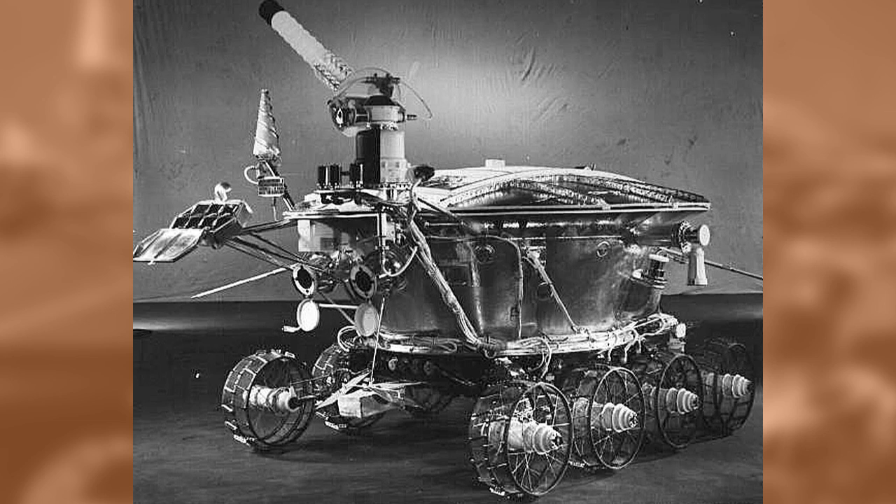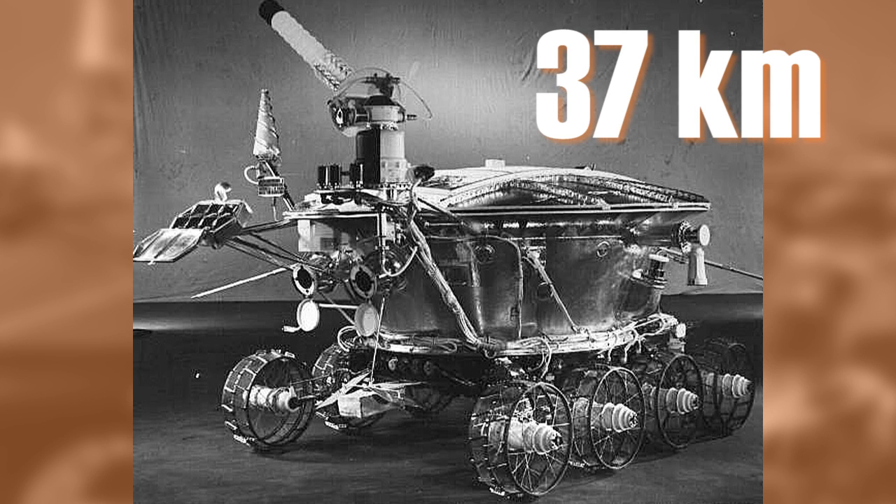Despite its new status as the American champ, Opportunity will have to pick up the pace to keep up with the USSR. Back in 1974, the Soviets drove their remote-controlled rover, called Lunokhod 2, across 37 kilometers of the moon's surface. Although the Opportunity team would love to break the international off-world distance record, they can't focus entirely on racing — after all, science still comes first.